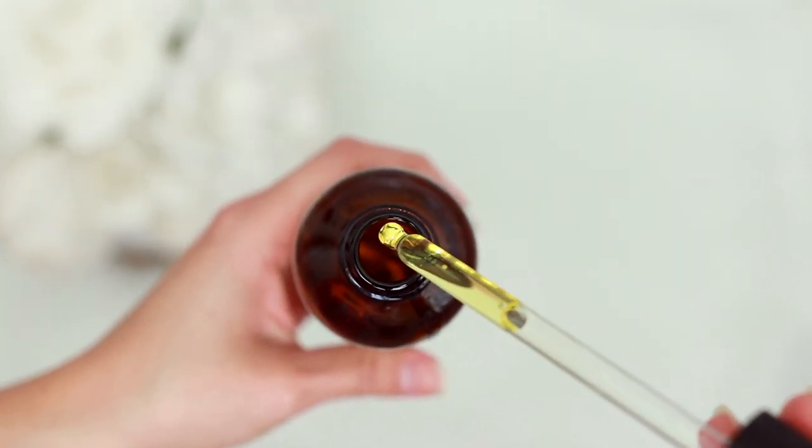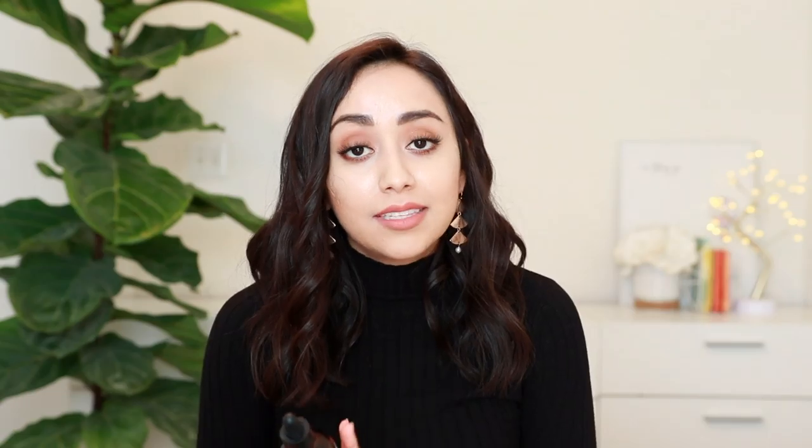For that reason, jojoba oil is a great moisturizer for all skin types, but particularly for acne-prone and oily skin. I've been using it for many years — all I need is two or three drops to cover my entire face. It's also one of my favorite ways to remove makeup; it gets rid of even the most stubborn mascara or eyeliner, and the added bonus is that it leaves your skin feeling moisturized.